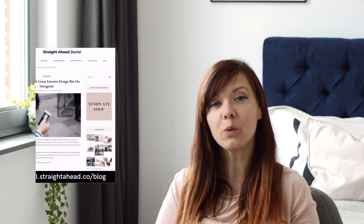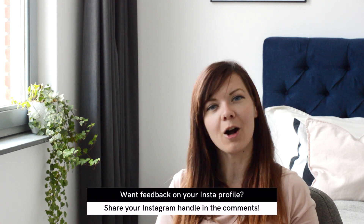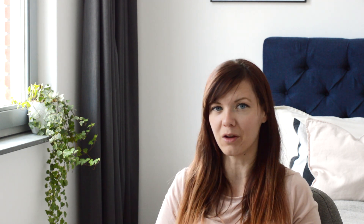So, do you feel ready to rewrite your bio and make it stand out? I hope this video gave you some inspiration. If you would like even more advice, head over to our blog. If you would like some feedback on your Instagram profile, link it in the comments and I can share some ideas with you. And lastly, if you still haven't subscribed, go ahead and do it now. I will see you next time with a new video.